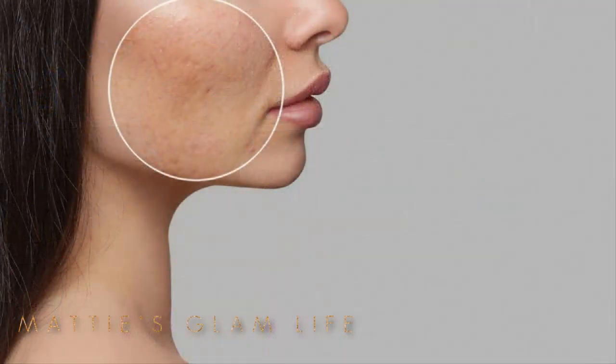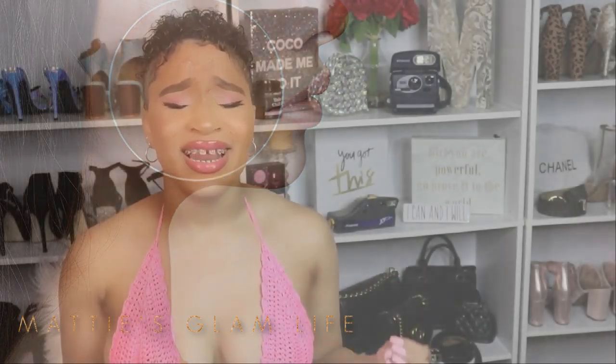Number six — it helps control sebum production. Jojoba oil regulates sebum production because it's so similar to the sebum your body produces naturally. When you put jojoba oil on your skin, your skin is soothed and moisturized, which sends a signal to your hair and sweat follicles that your skin doesn't need additional sebum for hydration. This keeps skin from looking oily and helps prevent acne caused by clogged pores.